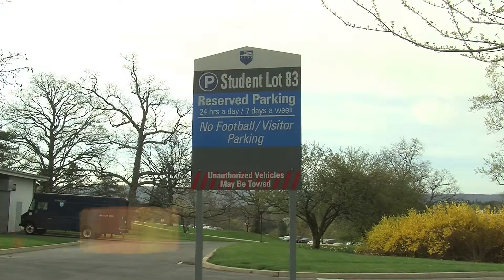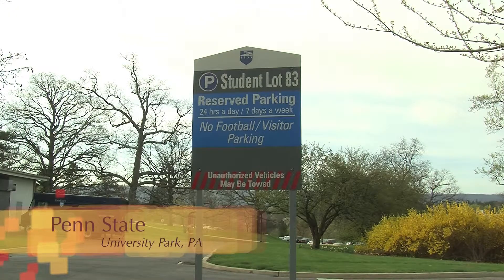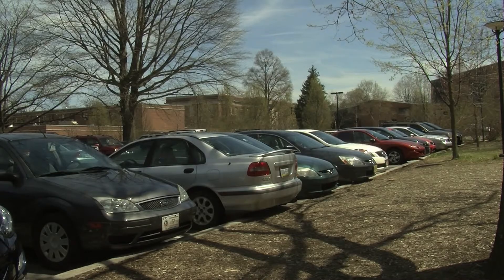Yellow, green, blue — do you know where you can park? Parking on Penn State's campus can be confusing and expensive.